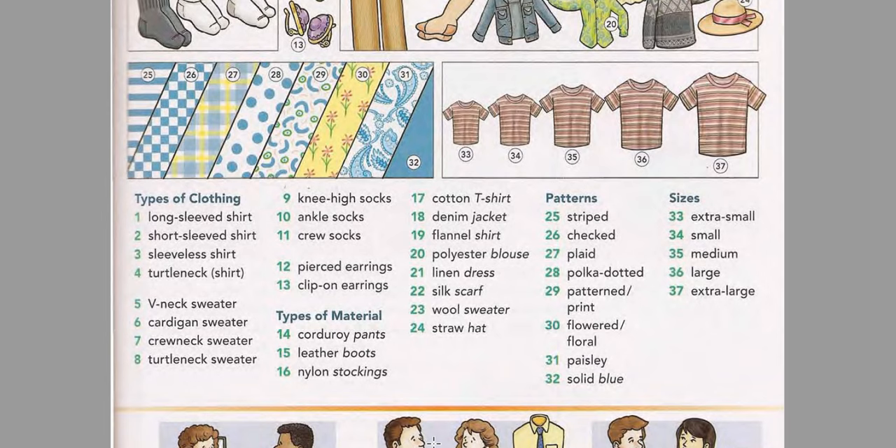Silk scarf. Wool sweater. Straw hat. Patterns: Striped. Checked. Plaid. Polka-dotted. Patterned.